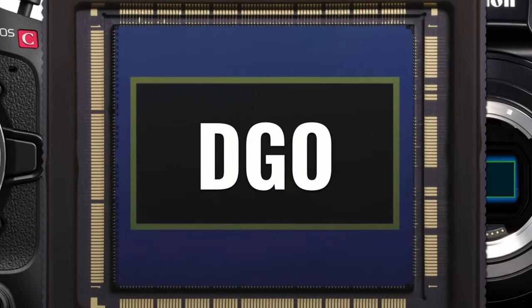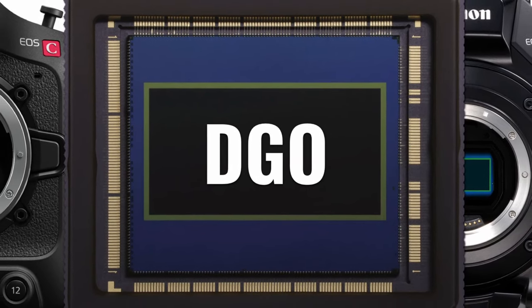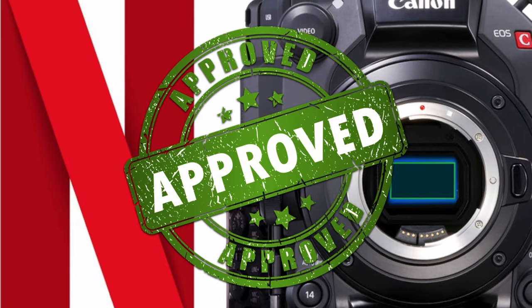The Canon C300 Mark III was announced in April 2020. It features a Super 35-millimeter dual-gain output sensor with up to 16 stops of high dynamic range capability for HDR recording and low noise.